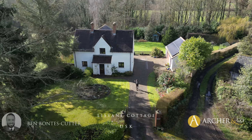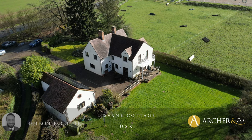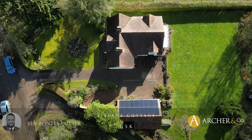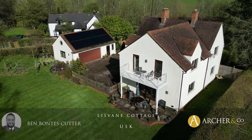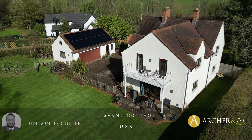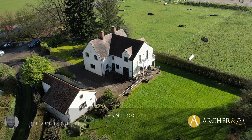Welcome to Lisvane Cottage, a beautiful four bedroom detached home situated on a plot just under half an acre, located just outside of Usk town centre. The property benefits from a gated driveway leading to a detached double garage with workshop alongside and solar panels above.